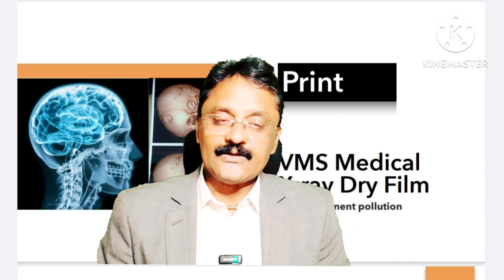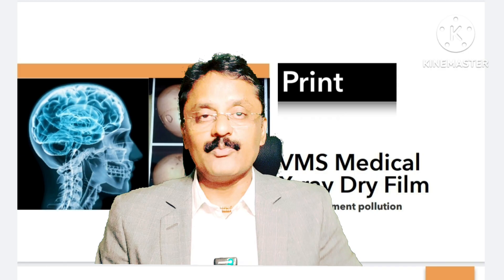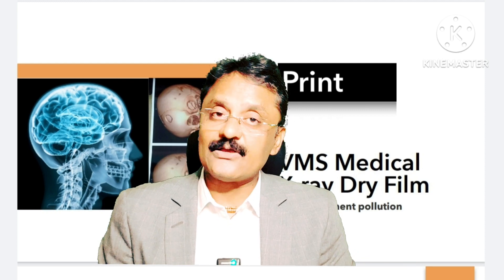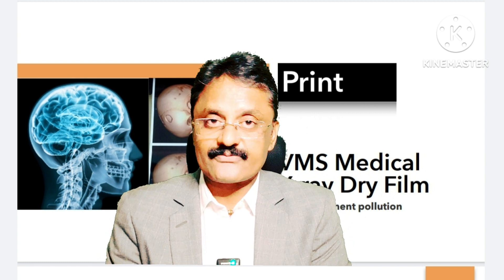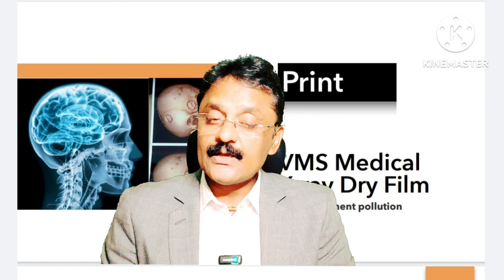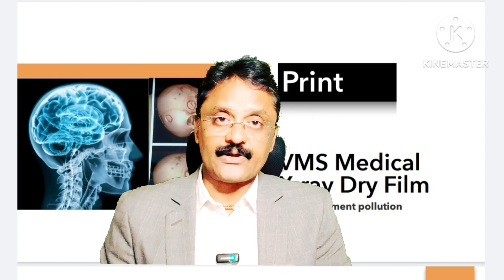We have many installations — many doctors are using this all over India, and we are covering the territory of Gujarat state. Many centers, many orthopedic doctors, multi-specialty hospitals, and government hospitals are using our VMS digital radiography solutions. It's amazing because it reduces cost, supply is also good, and there are virtually no breakdown calls.